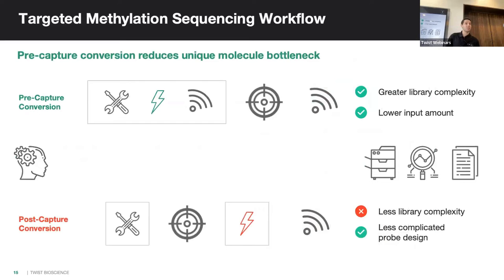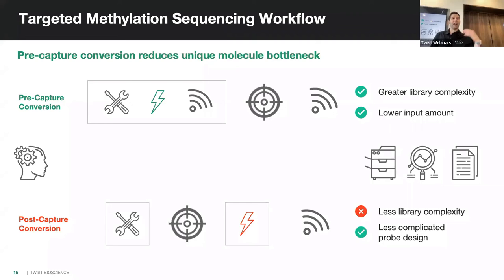We also have a targeted methylation solution. We went with a pre-capture conversion protocol, meaning you convert all the non-methylated cytosines prior to doing your capture. This allows you to retain greater library complexity and use lower input, because we can do an intermediate amplification step without losing methylation markers. This contrasts with post-capture conversion, where the only benefit is using a panel designed for DNA space to also capture methylation, but with a much less complex library.